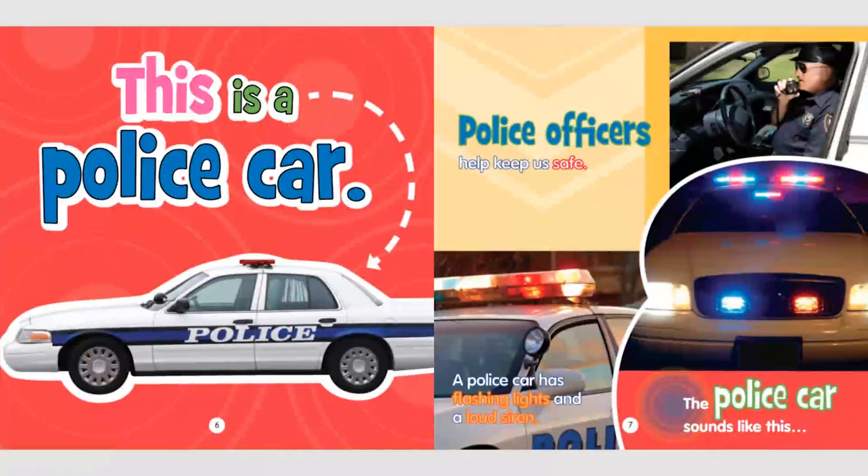This is a police car. Police officers help keep us safe. A police car has flashing lights and a loud siren. The police car sounds like this.